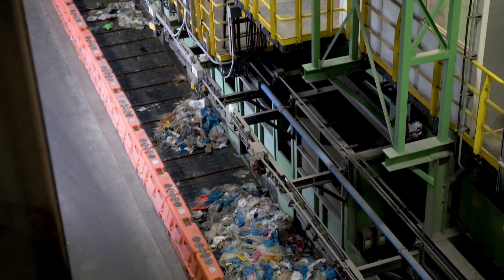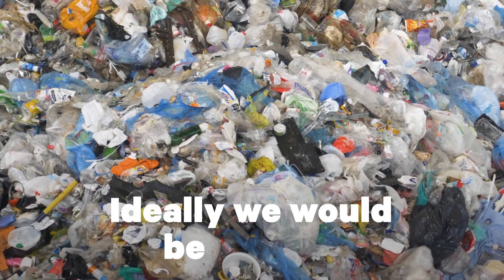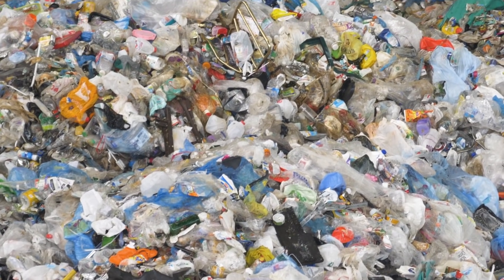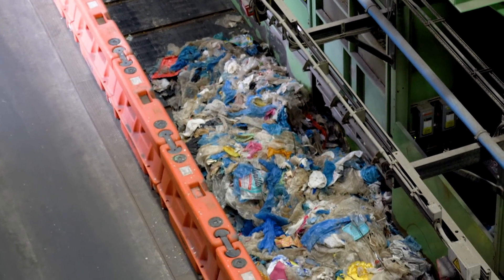Sam told me that another huge misconception about recycling involves plastic bags. They receive about 18 tons of plastic bags every single day — ideally, they would be getting nothing. Plastic bags are a low-quality kind of plastic, which makes them really hard to resell. In Sims' case, they actually have to pay another company to come pick up the bags and recycle them elsewhere.